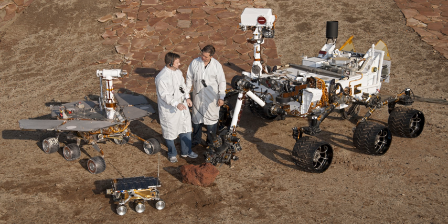Spirit is a robotic rover on Mars, active from 2004 to 2010. It was one of two rovers of NASA's ongoing Mars Exploration Rover mission. It landed successfully on Mars at 04:35 ground UTC on January 4, 2004, three weeks before its twin, Opportunity, landed on the other side of the planet. Its name was chosen through a NASA-sponsored student essay competition. The rover became stuck in late 2009, and its last communication with Earth was sent on March 22, 2010.